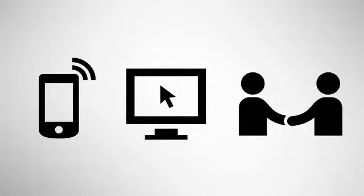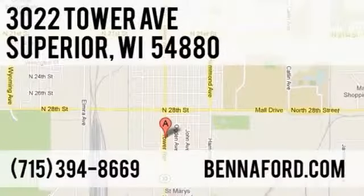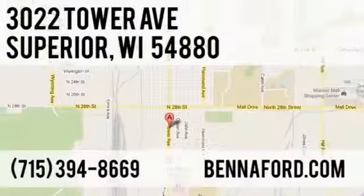Call, click, or stop in today. We're conveniently located at 3022 Tower Avenue in Superior, Wisconsin.